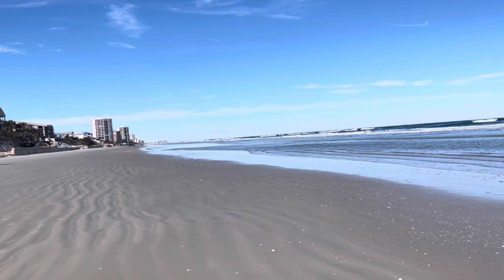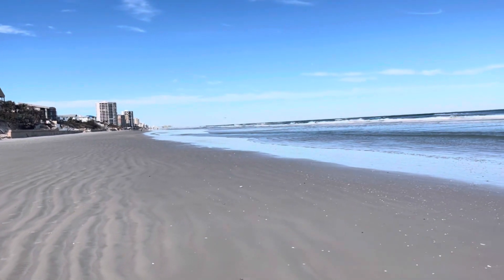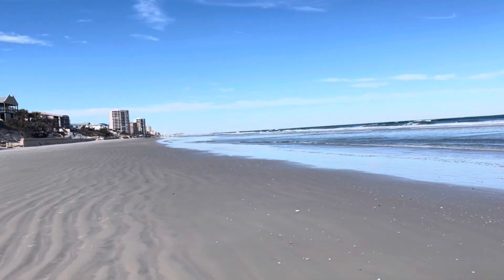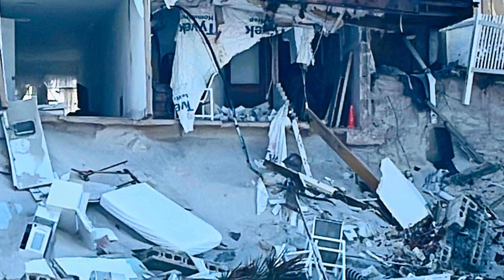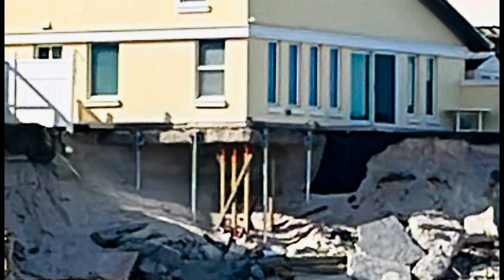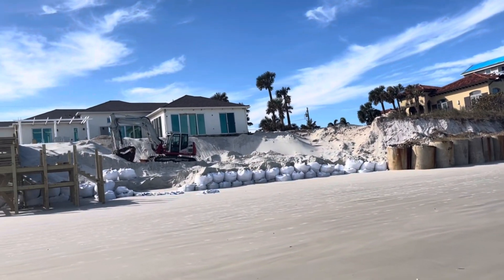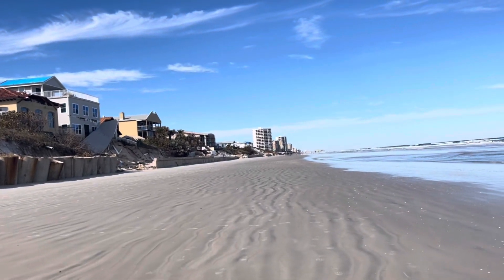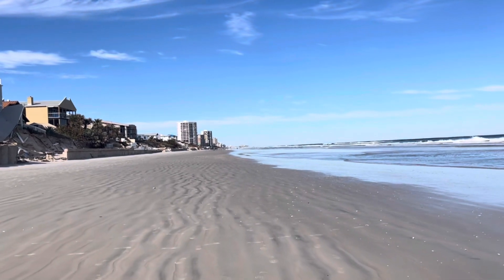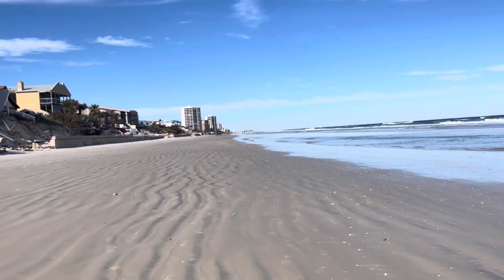I think you guys probably saw the worst of the damage. According to the Daytona Beach Police Department that I talked to, what you saw was probably the worst of it, and they seem optimistic. I'm really excited to maybe give you guys some updates in the future of what Daytona Beach Shores is going to do to rebuild their seawalls and rebuild. I'll keep you guys posted. I hope everyone is having a wonderful holiday and a happy New Year — happy 2023. Thank you.